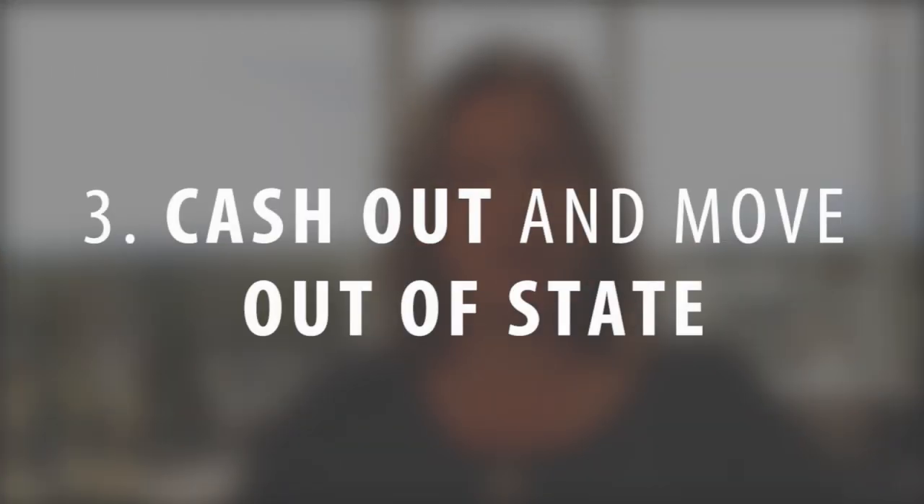The other option is you can cash out of a home and move out of state — many people are doing this when grandkids are being born and they want to be closer to family. You can also get a reverse mortgage against the home, though this is not always for everyone. It's really best if you don't plan to leave the home to a family member or children, because the home equity does start to get eroded away and eventually it will have to be either paid back if you want to pass it along to family, or the property will have to be sold.